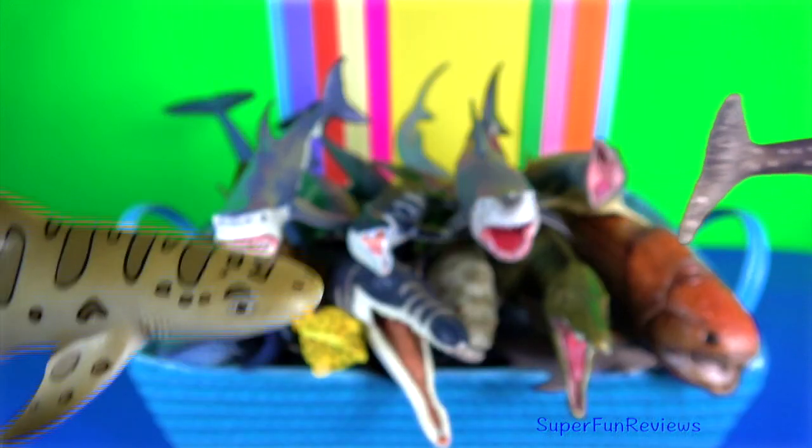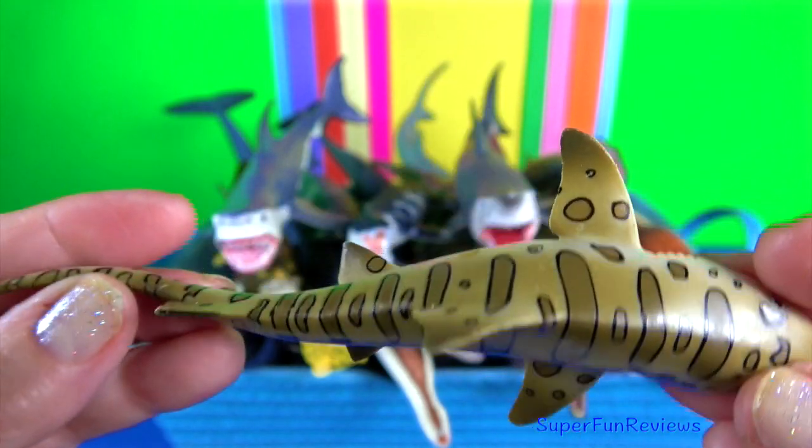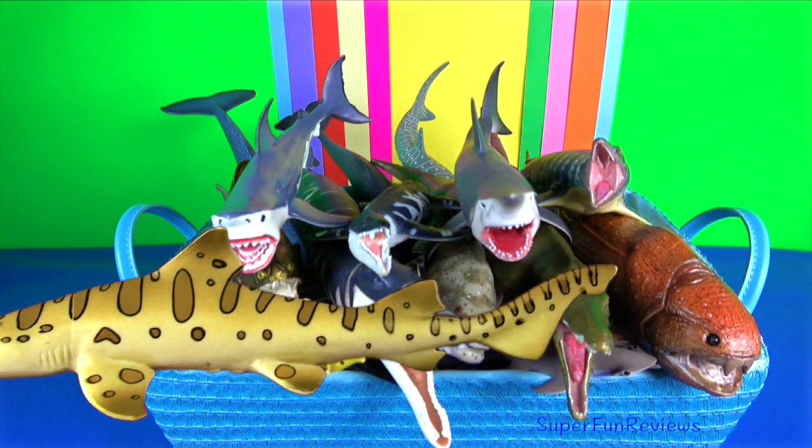Leopard shark. They are active swimming predators. Groups of leopard sharks often follow the tide into intertidal mudflats to forage for food.